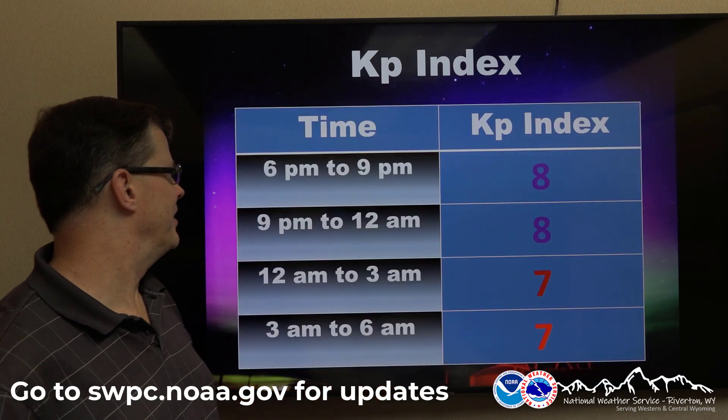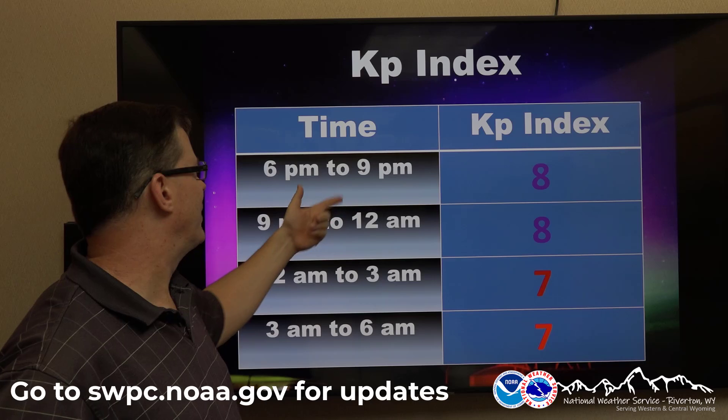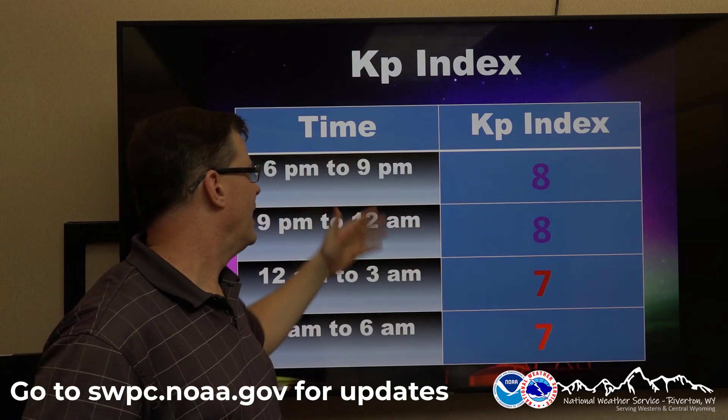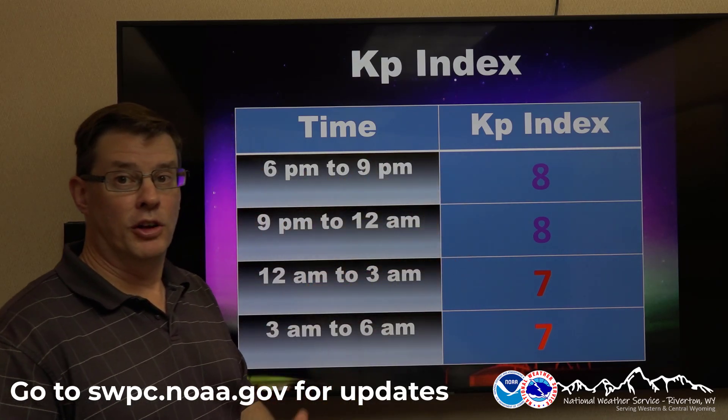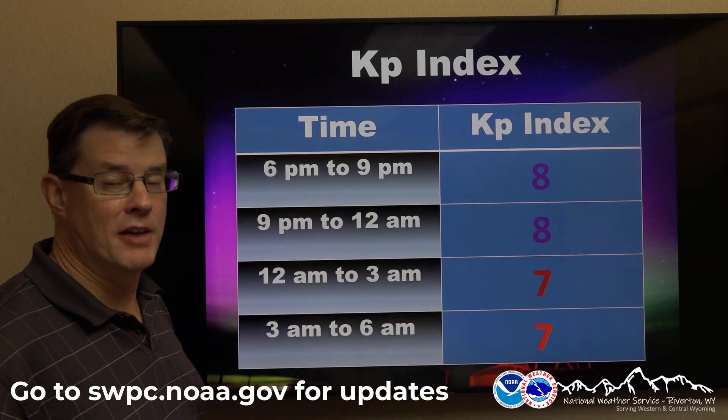What they're expecting as far as the KP index — these are pretty good numbers to see it around here. You can see at 6 o'clock it's still light, but by 9 o'clock it's dark. It's at 8, and stays at 8 all the way through midnight. It reduces a little bit later at night, but 7 is still a pretty good number to see it.